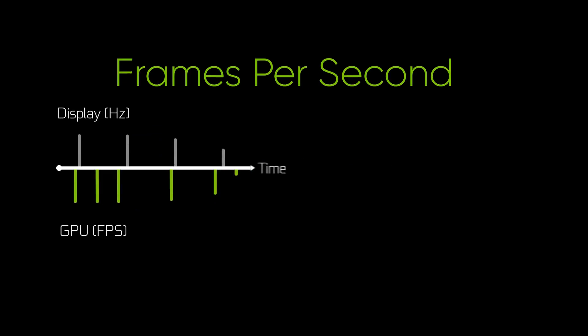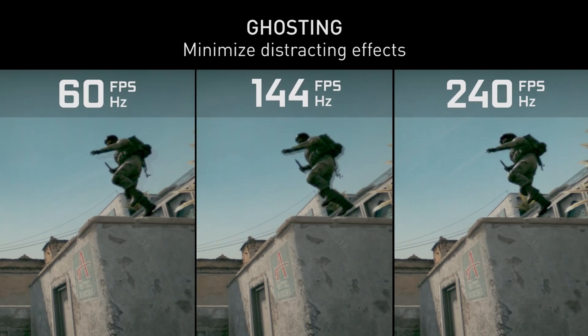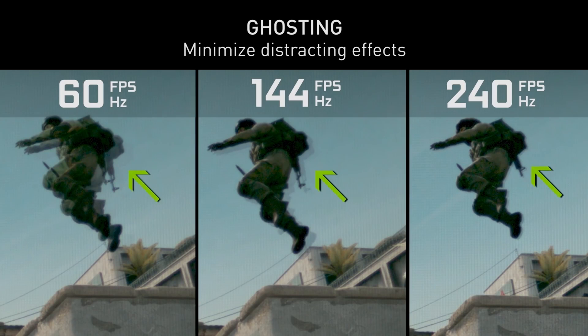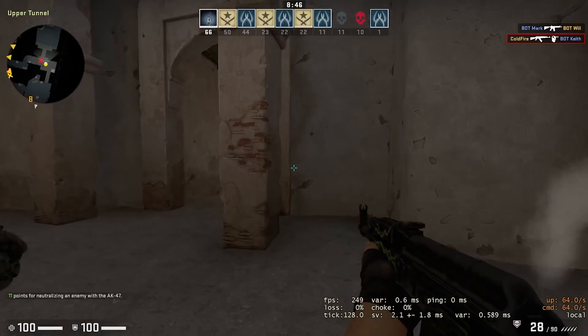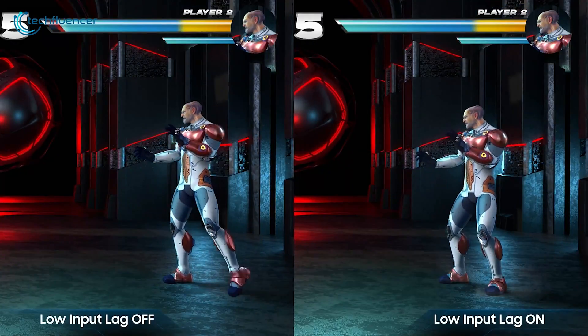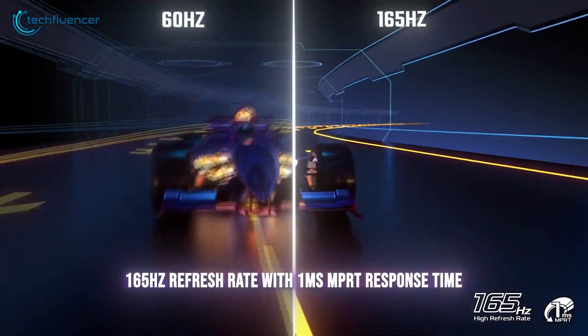FPS stands for frames per second. This is a measurement of how many individual full images your graphics card and gaming rig can render per second. More frames means smoother, more fluid visuals. If FPS drops too low, your games get all choppy and laggy.